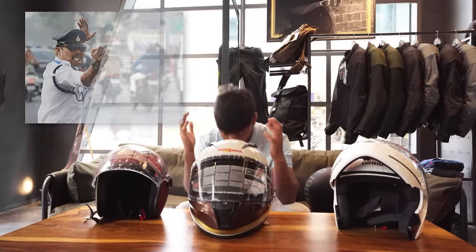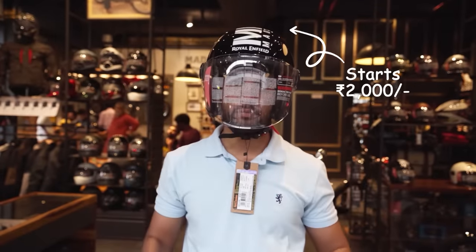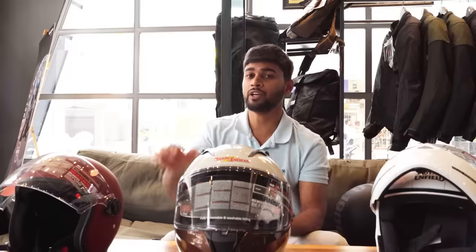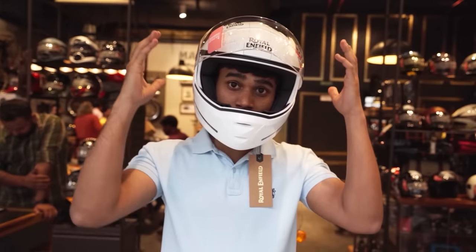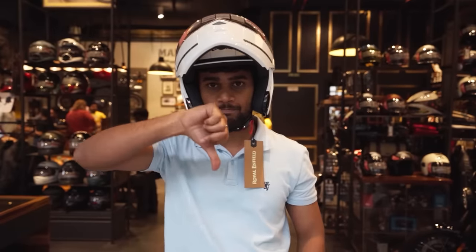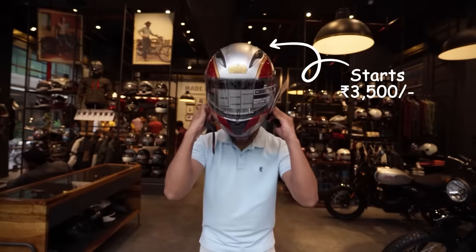If you only need basic head protection, choose the open face one — it will protect your head quite well. On the other hand, if you need both comfort and occasional face protection, choose the modular one. However, modular helmets are normally heavier than open face helmets, so they are not as comfortable. The best choice for yourself is the full face helmet — choose one and you will be protected.